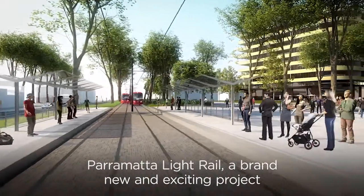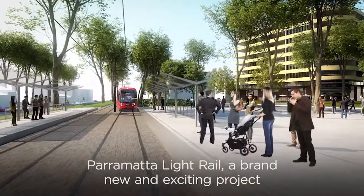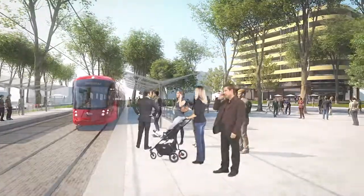Parramatta Light Rail — a brand new and exciting project connecting great places in Western Sydney.